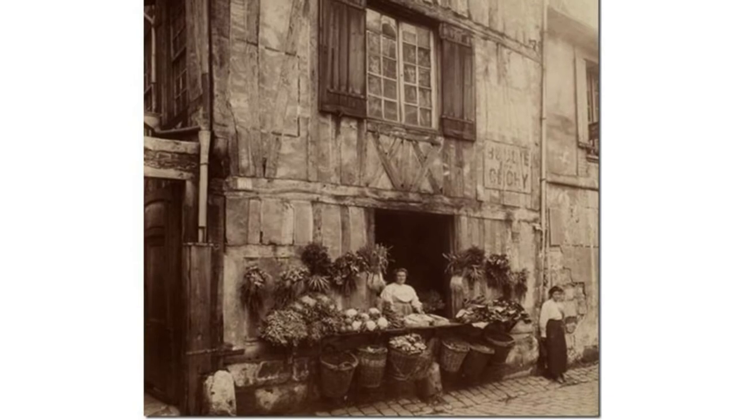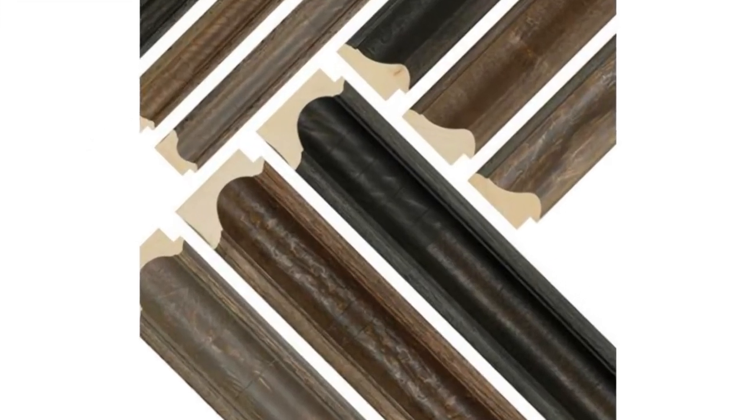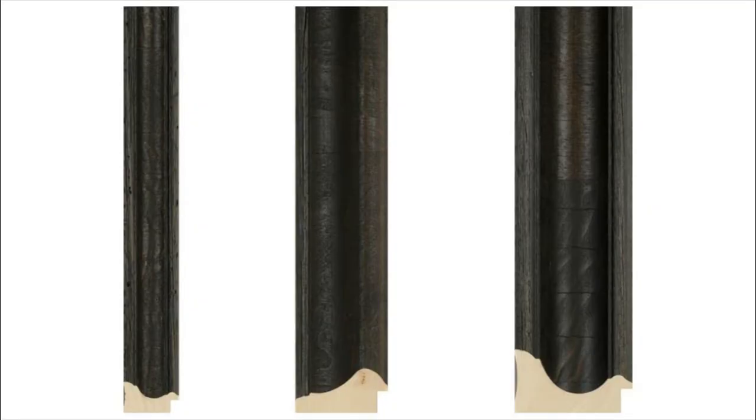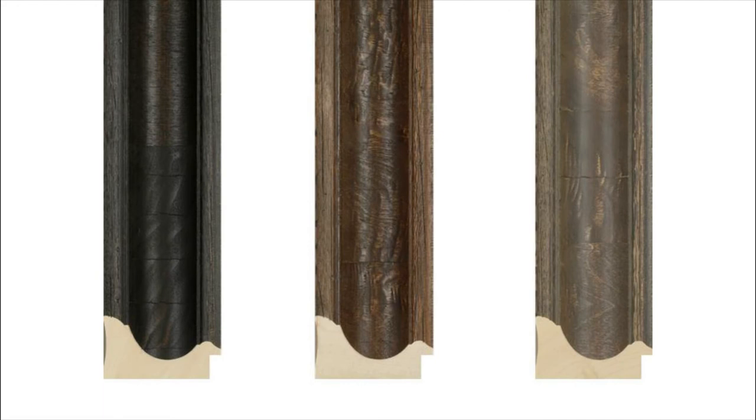Inspired by the look of European country antiques, Larson Jewell's new Devon collection celebrates the authentic look of aged, reclaimed woods and complex detailing. Devon's veneer moldings come in three traditional profiles and three naturally imperfect finishes in black, dark walnut and gray.